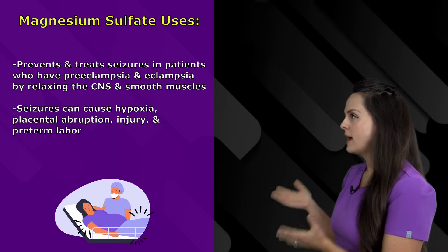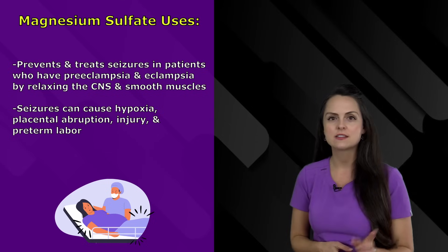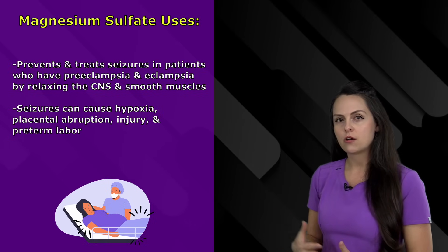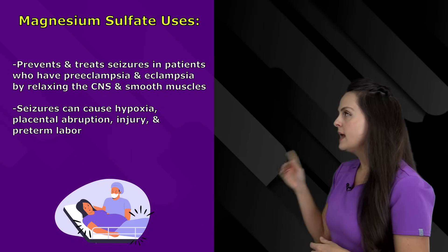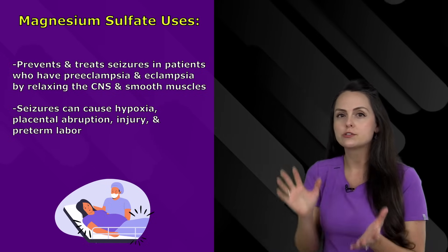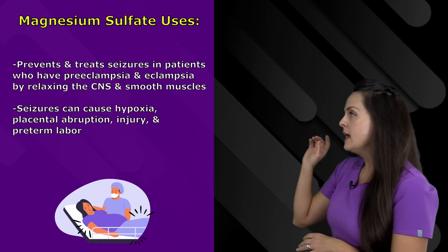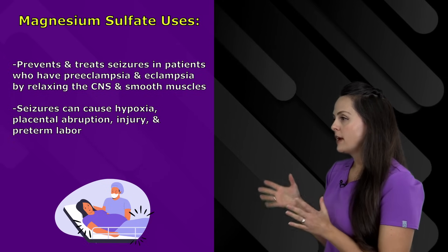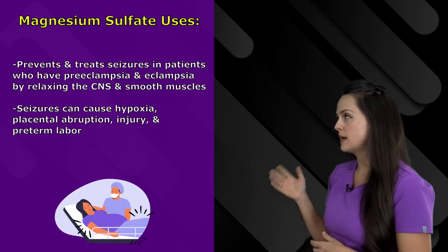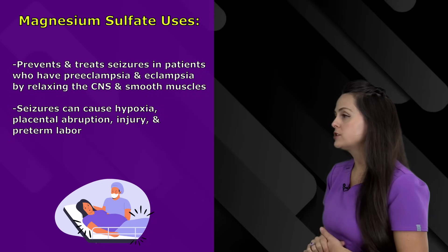Why do we not want a pregnant patient having seizures? It can lead to a lot of problems. One thing is hypoxia — it reduces the amount of oxygen going to mom, which will then go to baby. It can cause placental abruption where the placenta comes off the uterine wall, which would eliminate the lifeline for the baby. It can also cause physical injury from falling, and it can lead to preterm labor.